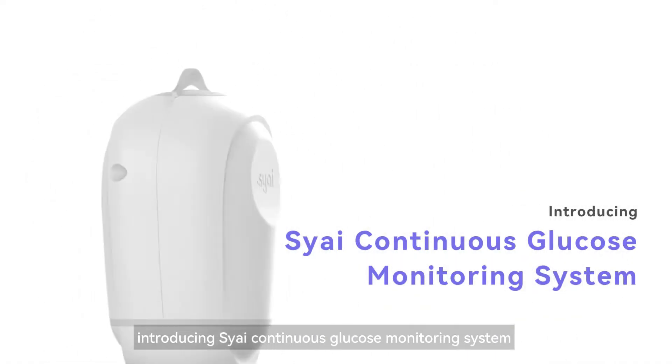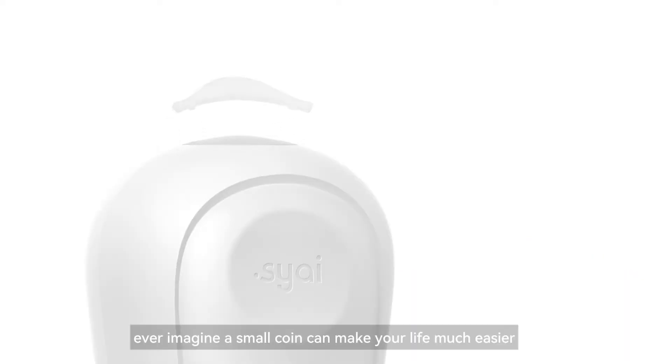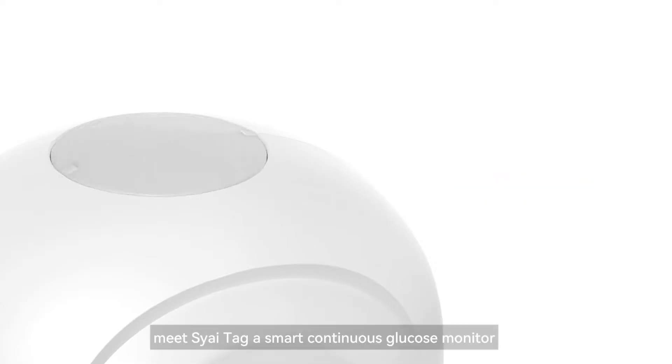Introducing SciContinuous Glucose Monitoring System. Ever imagine a small coin can make your life much easier? Meet SciTac,